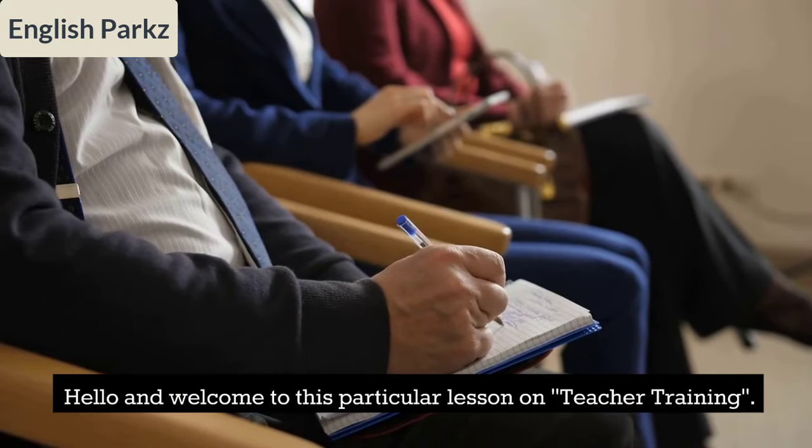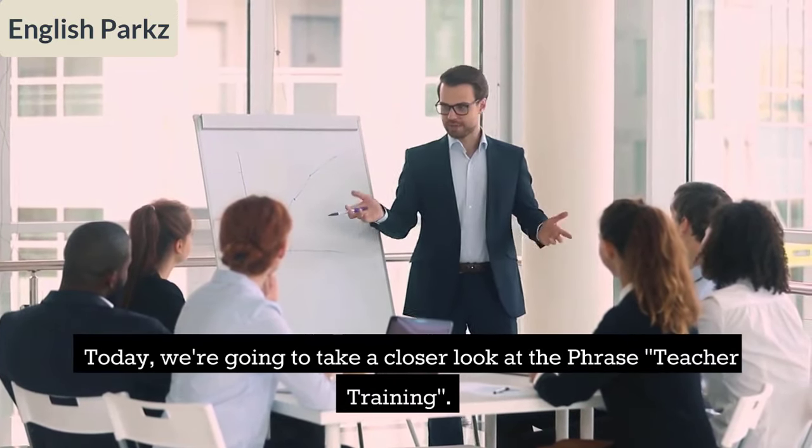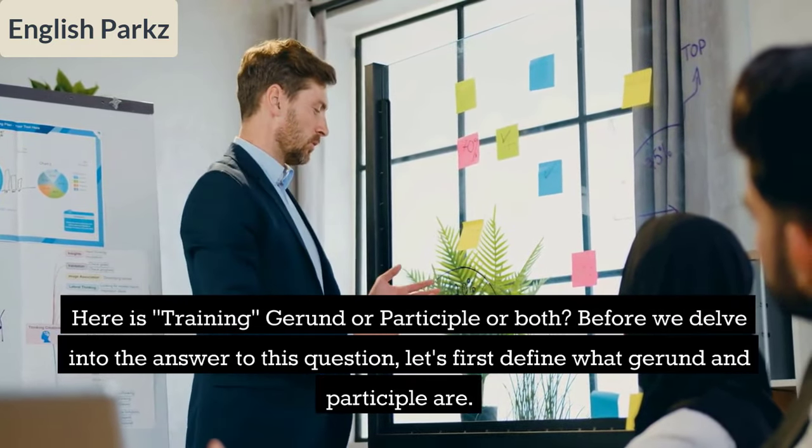Hello and welcome to this lesson on teacher training. Today we're going to take a closer look at the phrase 'teacher training.' Is 'training' a gerund, a participle, or both? Before we delve into the answer, let's first define what gerund and participle are.